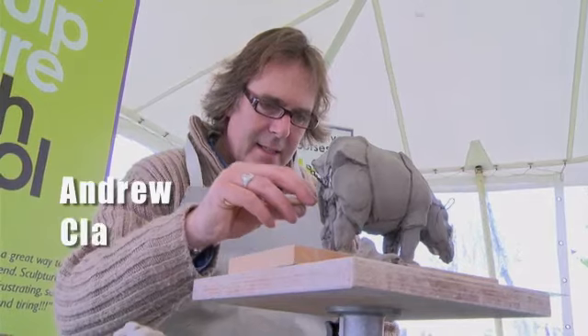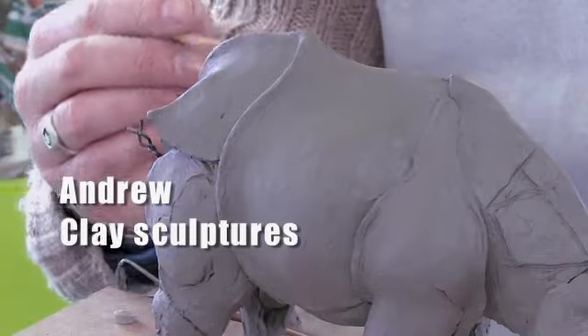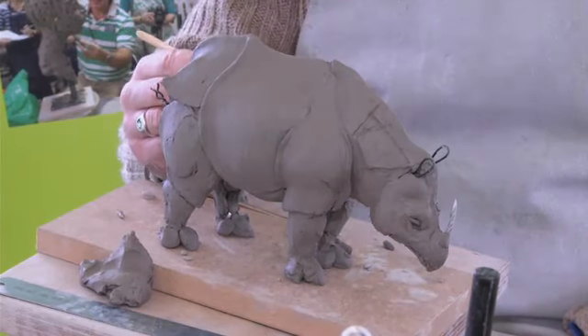Andrew is a sculptor. He makes sculptures with clay. It's a difficult job, and he can't work quickly.